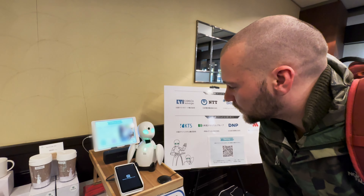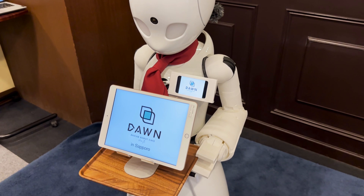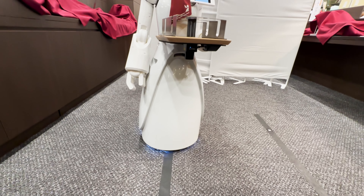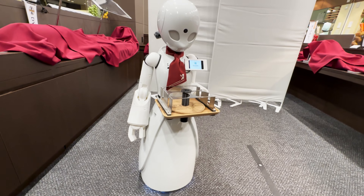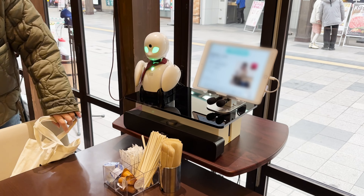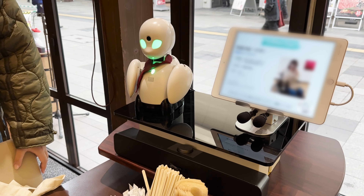The robot that you see is being remotely controlled by Carly. Known as Orihime robots, they are engineered to enable individuals with disabilities, such as ALS, to participate in society and work from any location in Japan, which allows them to overcome physical limitations.